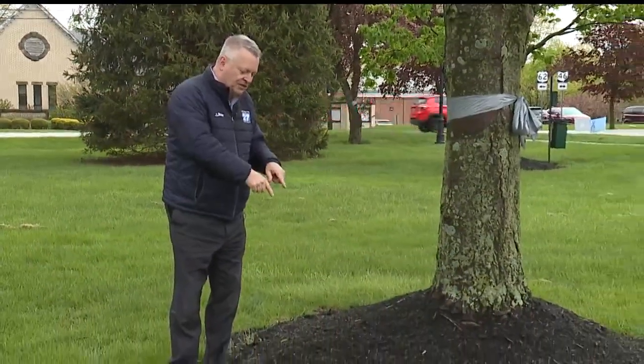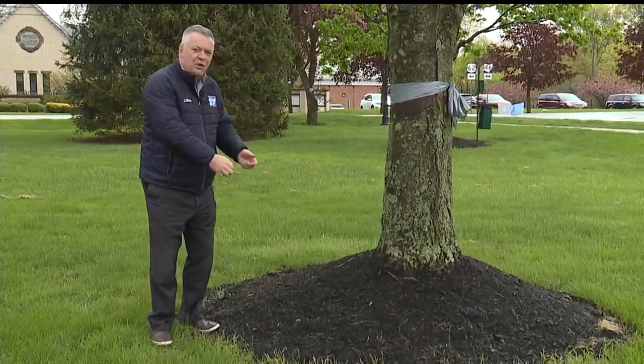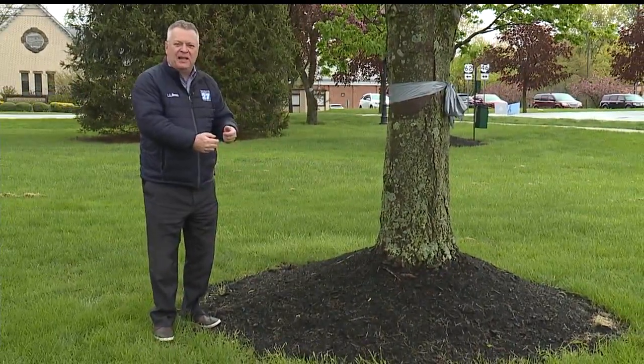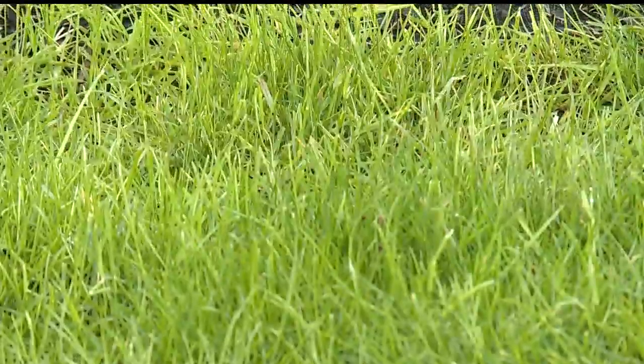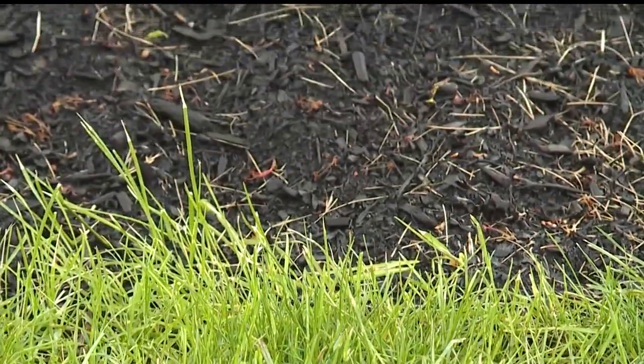Here's what's happening. They're funguses that start below the ground. They work their way to the top, and then in cool, wet conditions, they spring out above the earth. The slime molds come in different shapes and sizes. They feed on old organic matter.